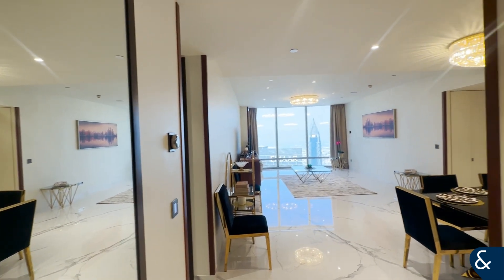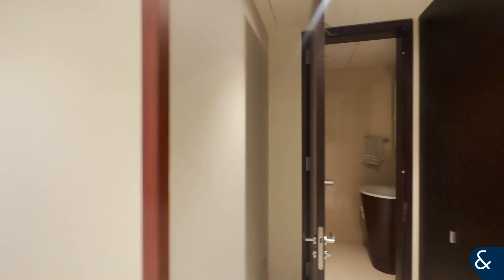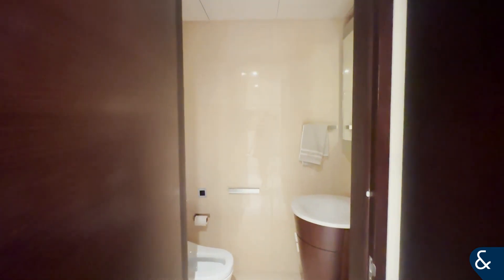Hi, this is Sarah from Allsop and Allsop. Today I'm showing you around this two-bedroom apartment in the Burj Khalifa. Over to my right is the guest bathroom which you can see here, with extra storage cupboards on the right.